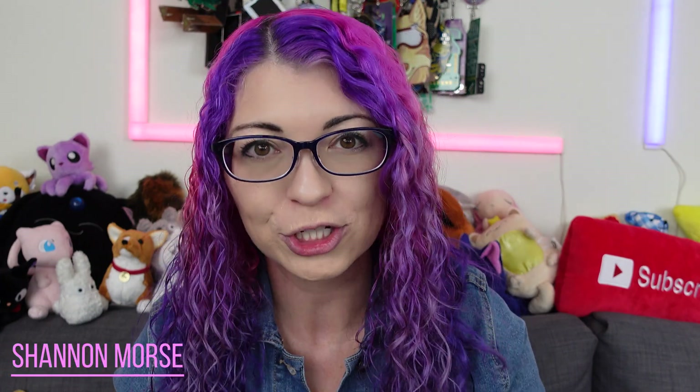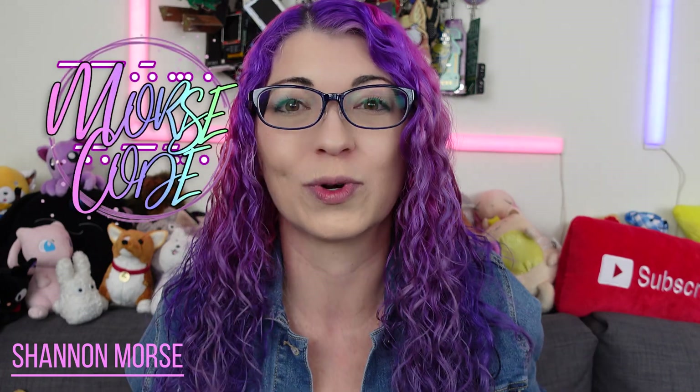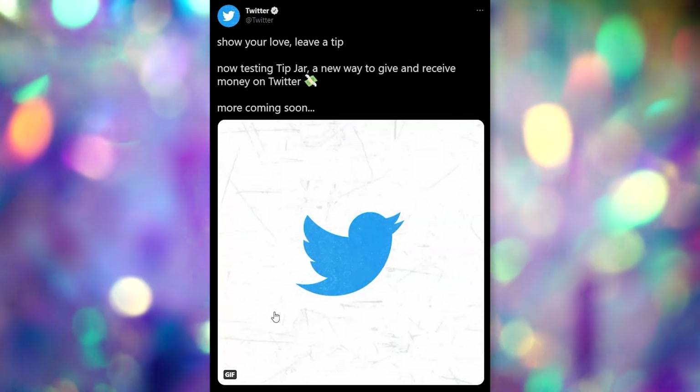Hey s'mores, Shannon Morse here. Welcome to Morse Code. This is a very unscripted video that I just wanted to get out there as soon as possible, because you may unintentionally be sharing sensitive information with somebody who you may or may not actually know in the real world, and you may or may not actually want them to have that sensitive information. This is in regards to Twitter tipping.